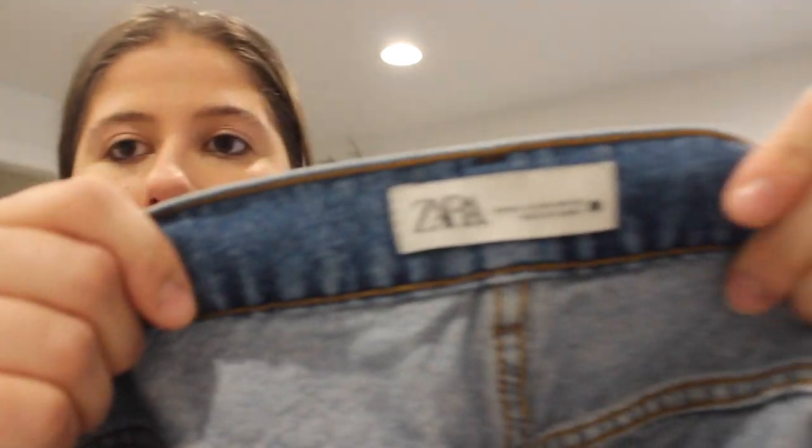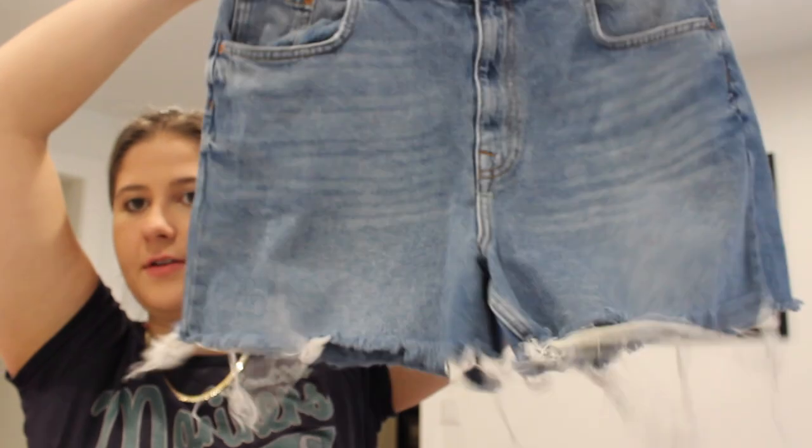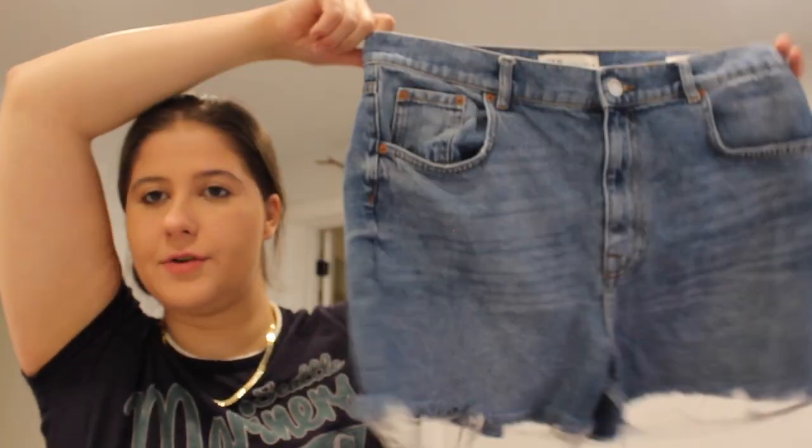These are Zara, size 10 — the 90s Bermuda shorts. So cute! This will be good for the upcoming seasons. They're a zipper fly denim jean short. I just thought those were a good style — Bermudas tend to sell pretty well.